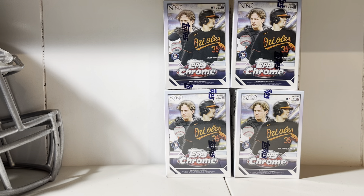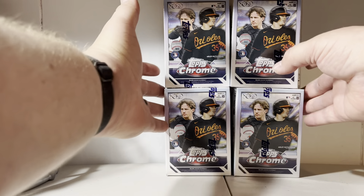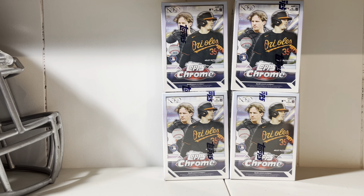Welcome back to Bull Media Sports Cards. This is part two of our blaster purchase. We've got boxes five through eight here.